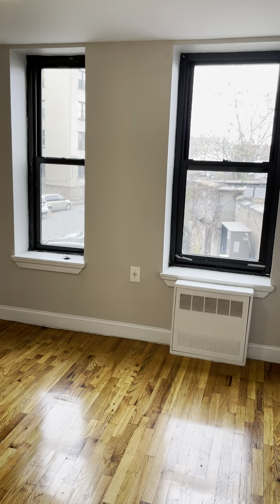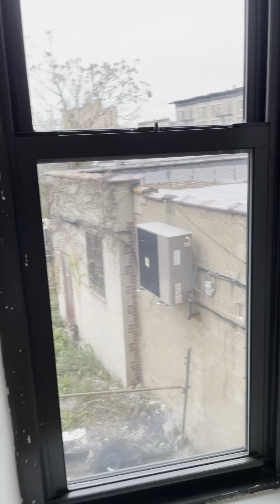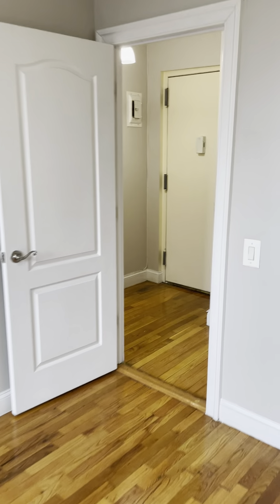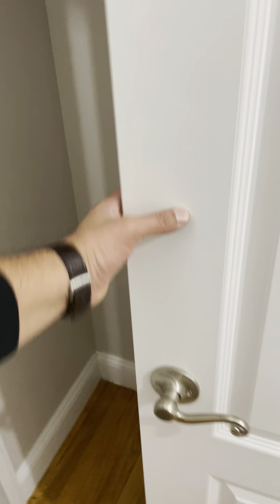This bedroom can easily accommodate a queen-size bed. You're on the second floor of an elevator and laundry room building, so there is no closet in this bedroom, but it's a very spacious bedroom. Your front door is there, and you have one additional closet here with shelving.